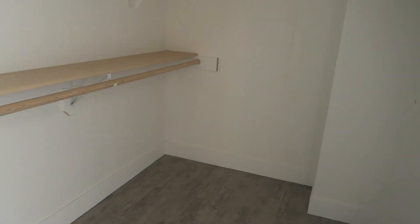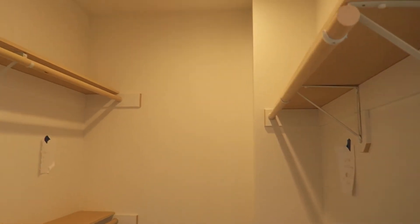Coming into our master closet — we left a space in the middle for a dresser and each got three shelves. We're going to go ahead and wrap up the video here. Next time you see us, hopefully we'll be moving in and the house will be completely done. I'll do a full walk-through with all the final details. This has been such a long journey — an absolute emotional roller coaster. Thank you for coming along this journey with us. Next time you see us, we'll be in the house!